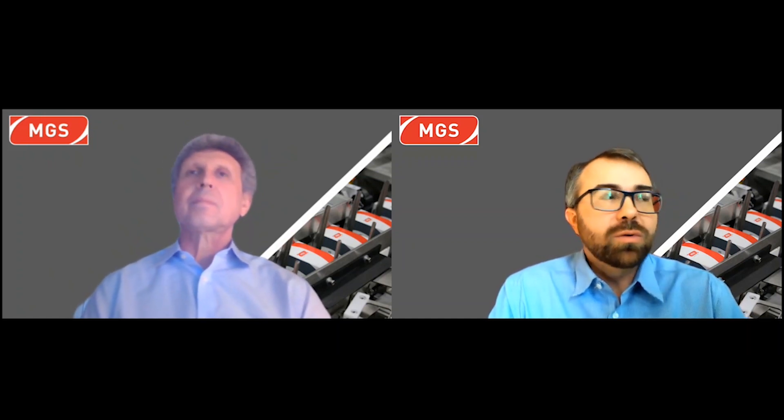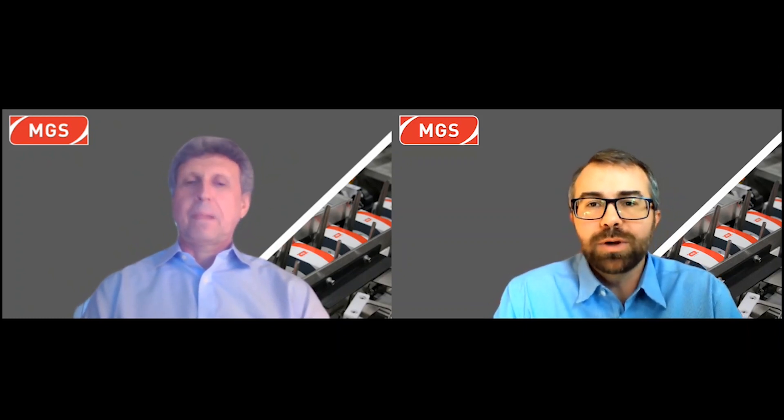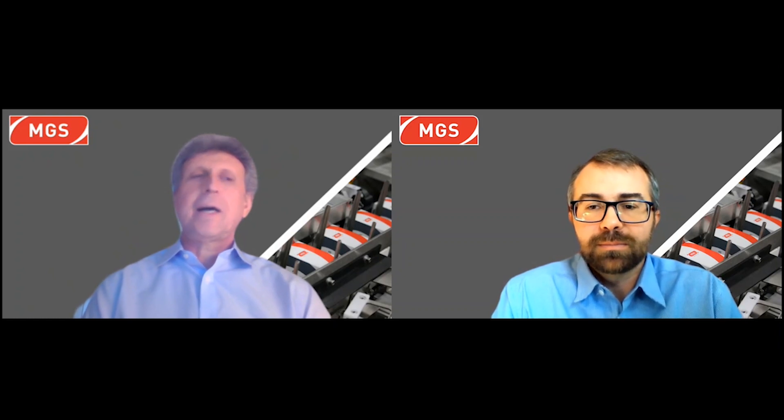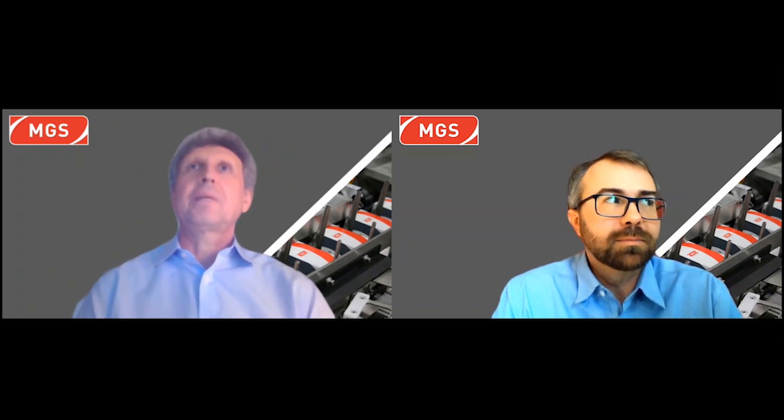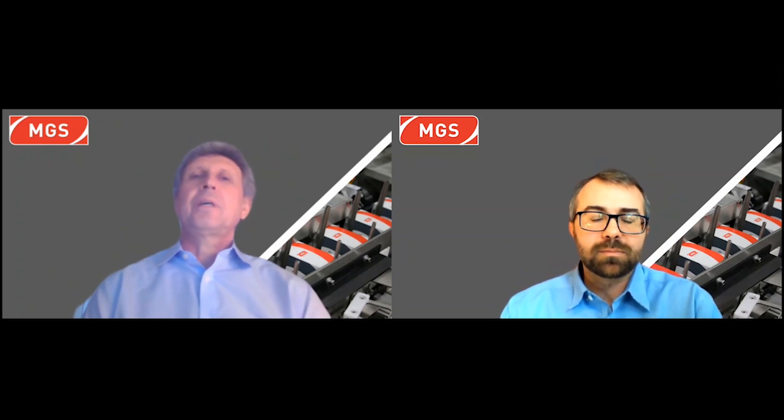Let's get going. Thank you all for joining us here at MGS via PackExpo Connects. My name is Ajay Lee, and I'm the product portfolio manager for MGS. My name is Alex Ignorovic, and I'm a principal applications engineer. Today what we'll be talking about is our flexible carton and case packing solutions that are well-suited for life sciences.